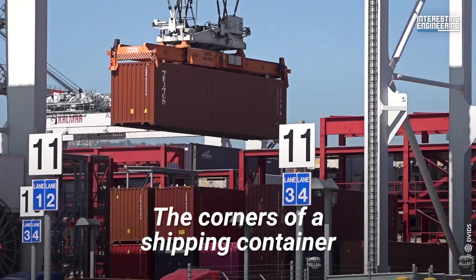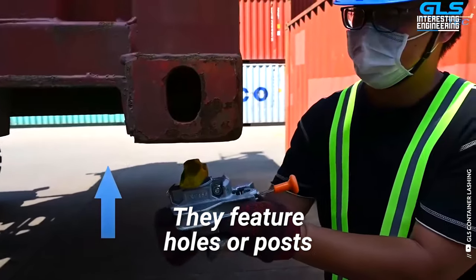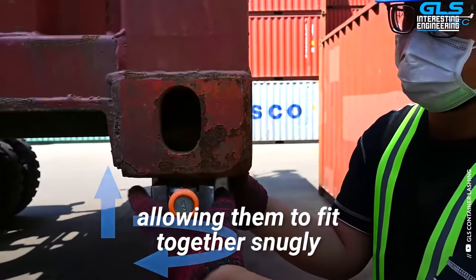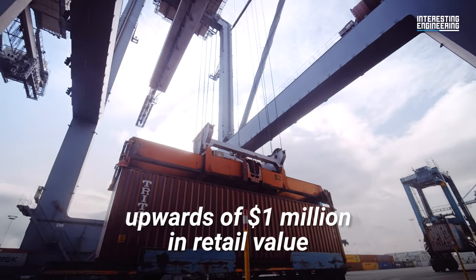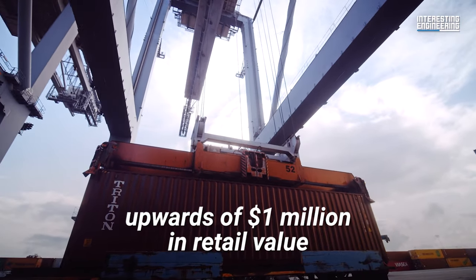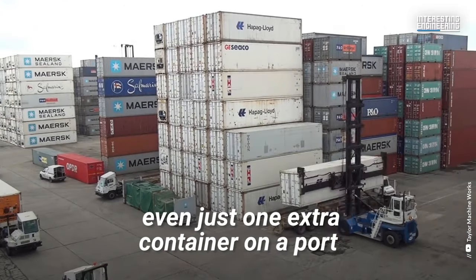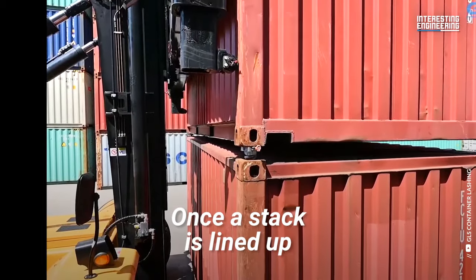The corners of a shipping container are a crucial element of this process. They feature holes or posts that workers line up, allowing them to fit together snugly. With many containers carrying cargo upwards of $1 million in retail value, there's a strong economic incentive for being able to fit even just one extra container on a port.